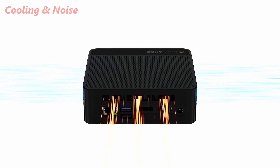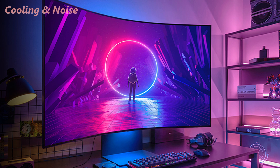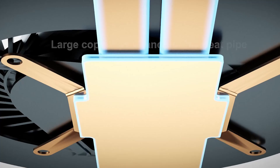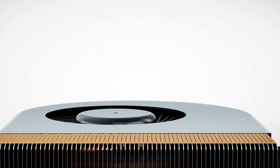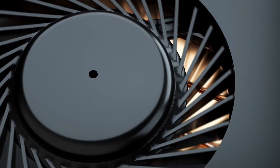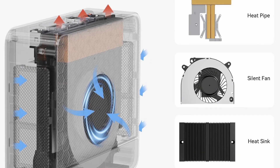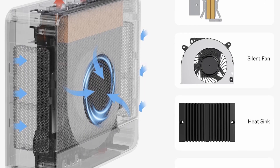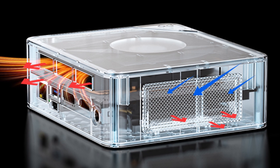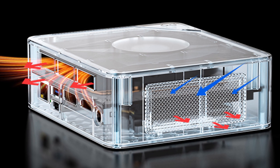Cooling is efficient. Even during multitasking or long sessions of video playback, the system stayed cool. There is a fan, but it's whisper-quiet, almost silent — no background hum, no overheating. It's perfect for quiet environments like home offices or studios. Some users say it runs slightly warm, but in my experience, it stayed within safe, cool limits.